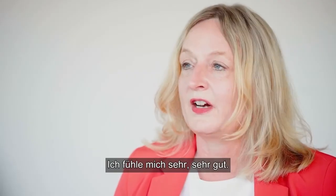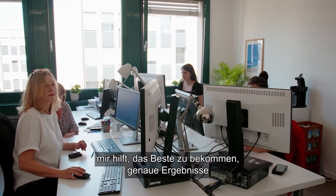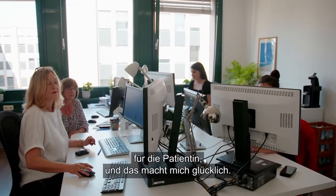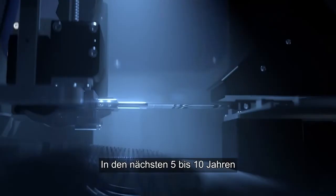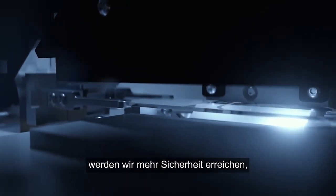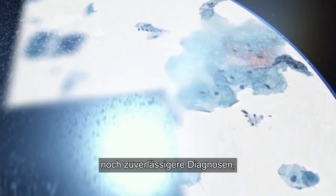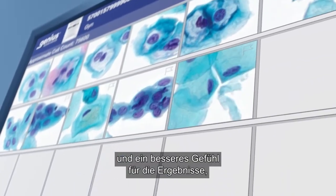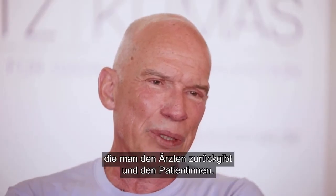I feel very good because digital cytology helps me to get the most accurate results for the patient, and that makes me happy. In the next five to ten years we will get even more safety, even more stabilized diagnoses, and you have a better feeling for the results you give back to the doctors and back to the patients.